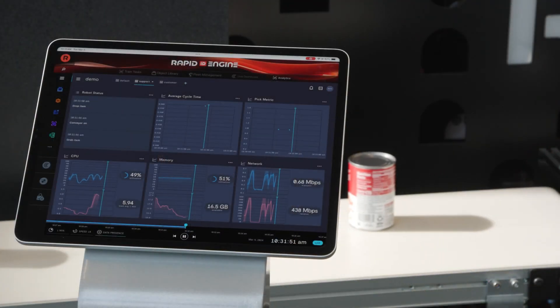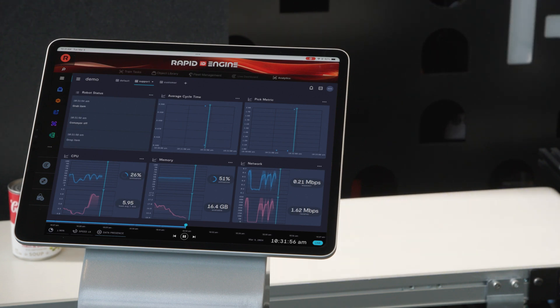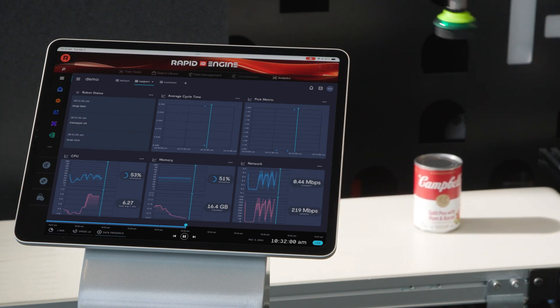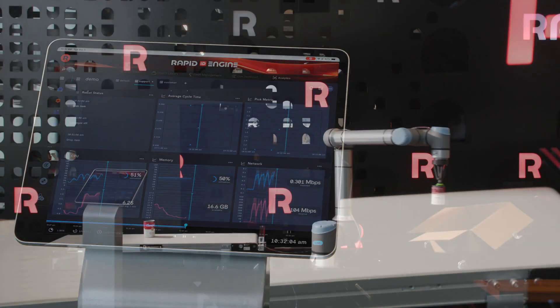With the Rapid Engine, you also get real-time data about the performance and efficiency of the robots on your floor. We access this data to deliver predictive maintenance for your fleet of robots and to provide you with business insights to optimize your operations.